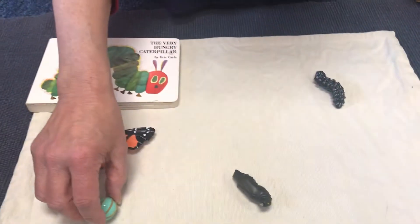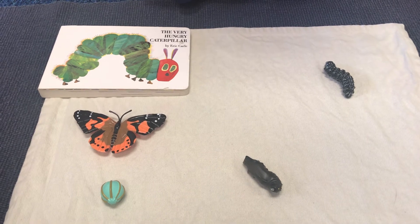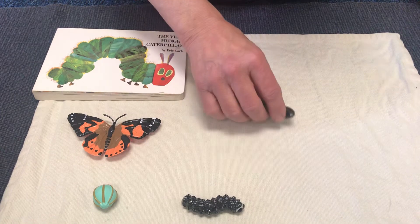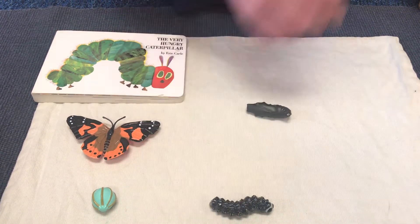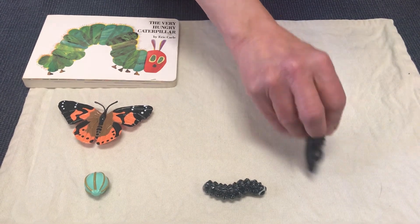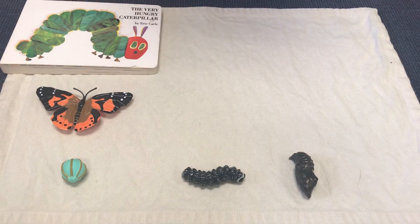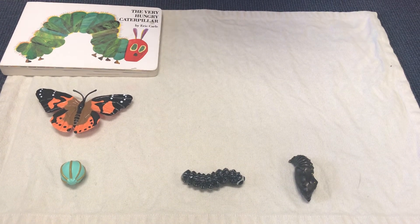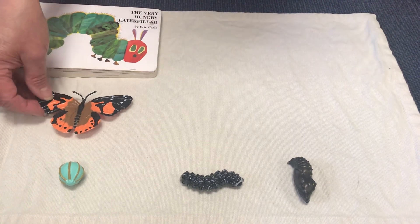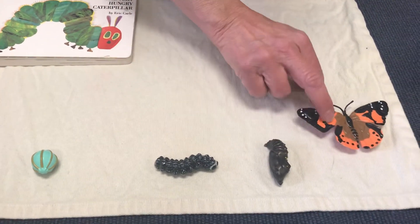First comes the butterfly egg that lays on the leaf. What comes next? Out pops the caterpillar, and he eats and eats and eats until he gets nice and fat. Then he hangs from a branch and makes his chrysalis. And for two weeks he's inside — nobody knows what's going on — until he starts to take a bite out of his chrysalis and eats his way out and becomes a butterfly.